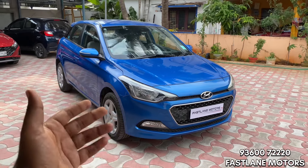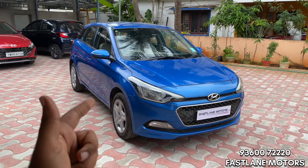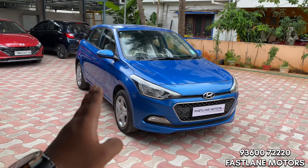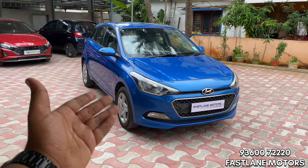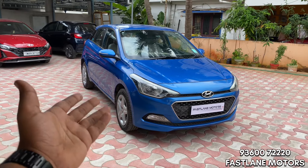If you are satisfied, we will work to give you the best price. There is a finance option available — up to 100% finance with zero down payment. If you can arrange a minimum down payment, it would be around ₹50,000–60,000, and we can arrange the rest through finance.